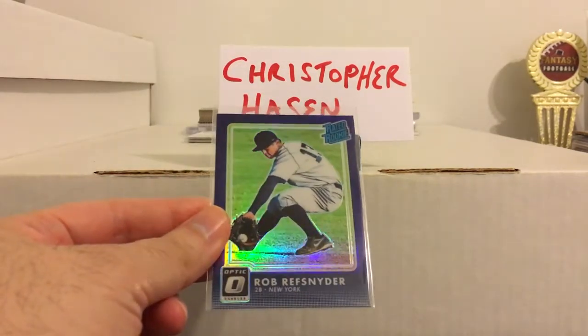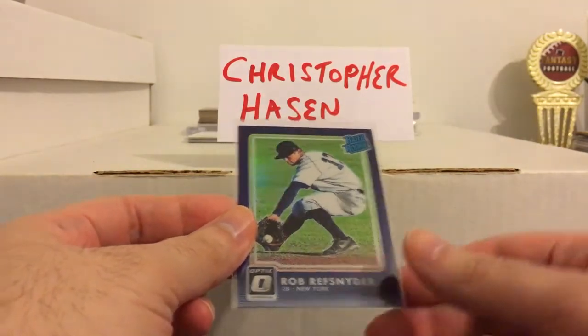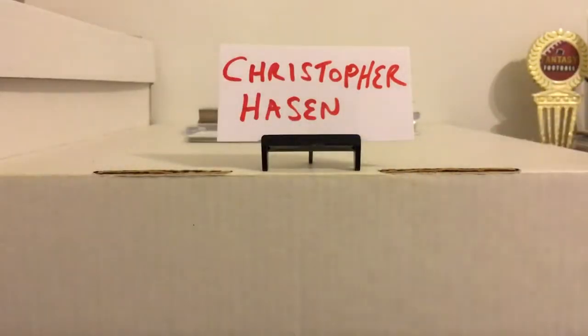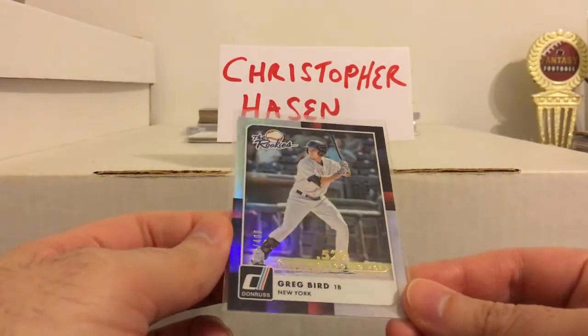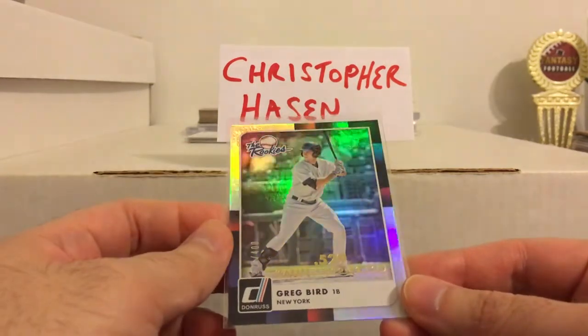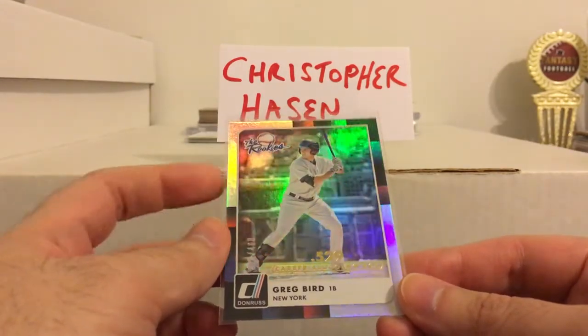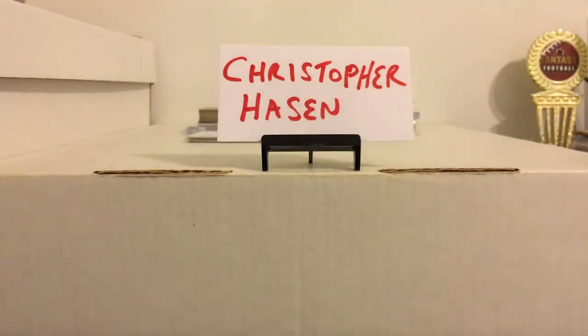Here's a nice optic of Rob Refsnyder — man, I was really wrong about him. I thought he was going to be a really solid major league hitter, but he's bounced around to like 3 or 4 teams now. Here's a really nice Greg Bird numbered to 400. He really needs to step it up too — hasn't had the type of season I thought he would. He was injured for a while, but even since he's been back he hasn't been doing a whole lot. Hopefully he can heat up late in the year like he did last year.